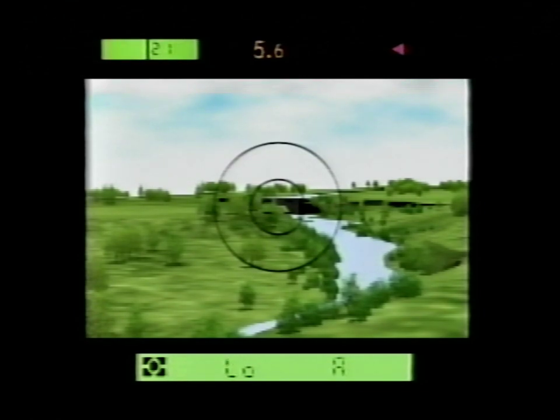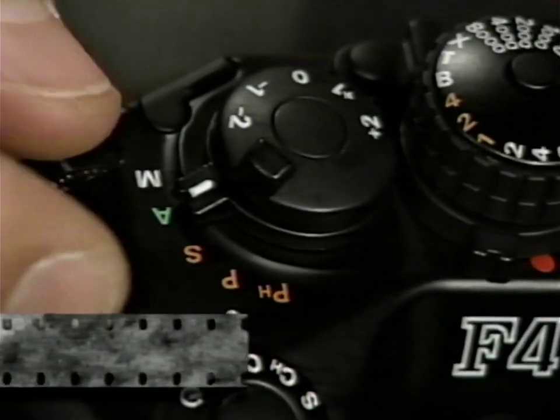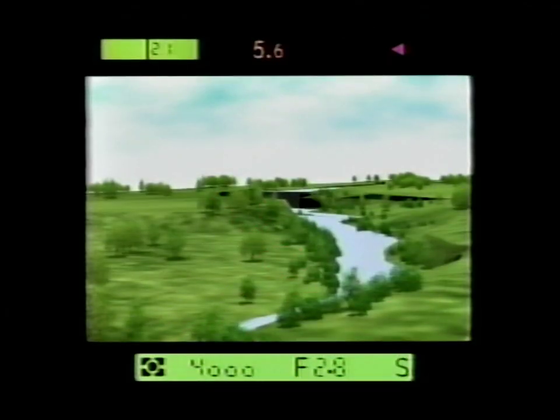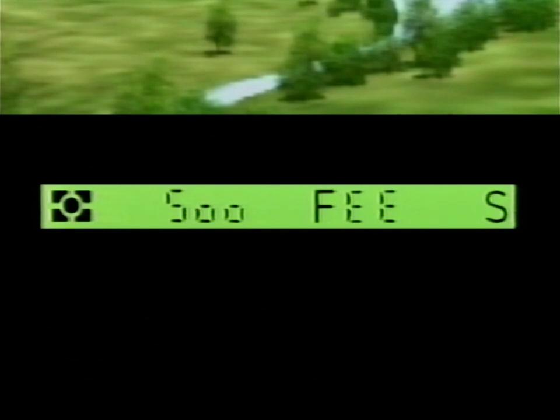High or low warnings in the viewfinder indicate if you are under or overexposed. The shutter priority exposure mode lets you select the shutter speed manually while the camera automatically sets the aperture — allowing you to create the effect of motion with a slow shutter speed, or stop action with a higher shutter speed. Shutter priority is available only with lenses having built-in CPUs, such as AF Nikors and the 500mm F4P. In shutter priority, you must set the lens to the smallest aperture setting. If you've forgotten, FEE will appear in your viewfinder to remind you. If a non-CPU lens is used, exposure is automatically shifted to aperture priority mode.